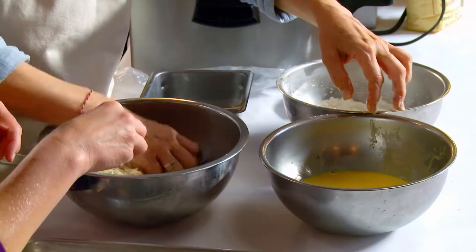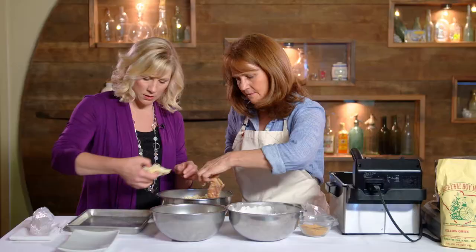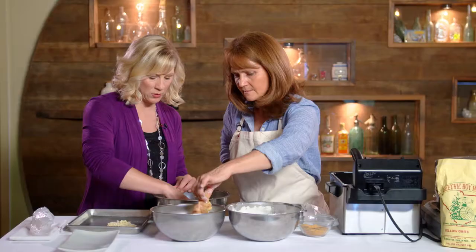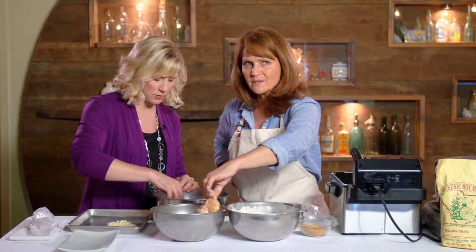I like crusting it like that. So you can do it like that and then just set it here. This is kind of therapeutic — the whole process. Can I come bread a thousand chicken thighs with you in the kitchen? I don't know about a thousand.